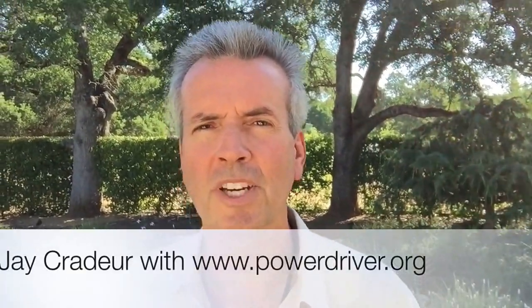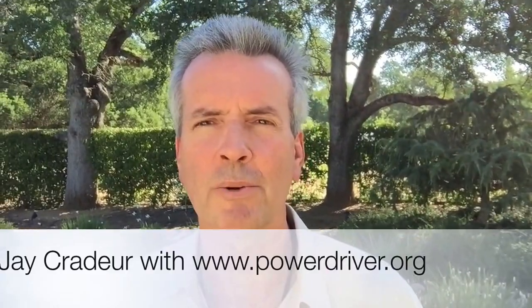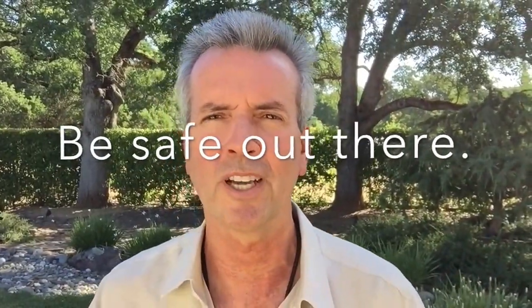So those are a few. Of course, there are probably 30 other tourist sites — the Golden Gate Bridge, Ocean Beach, the Cliff House. There are so many things for people to see when they come here. But those are the five or six that I recommend to everybody. Hope that helps. Enjoy yourself out there. Be safe. This is Jay Crater with PowerDriver.org. Bye-bye.